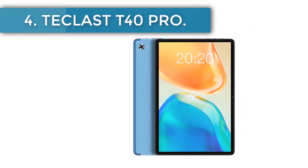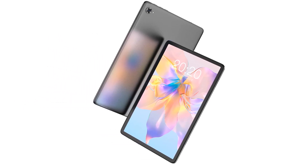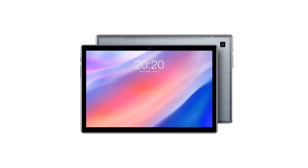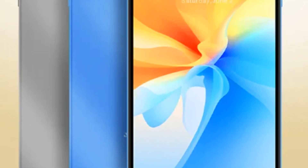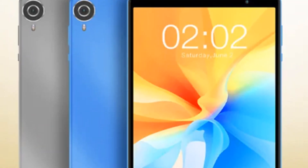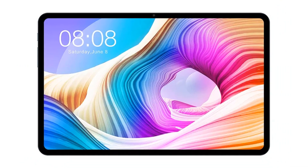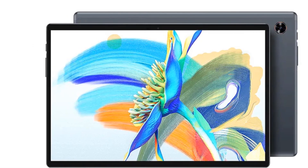Number 4, the Teclast T40Pi Pro. Securing the next position is the Teclast T40 Pro, a device that delivers an impressive blend of performance and affordability at $184.65. The T40 Pro gets its power from a Unisoc T618 processor backed by 6GB of RAM, ensuring a smooth, lag-free user experience. With 128GB of onboard storage, it provides ample space for all your digital content. The device boasts a 10.4-inch IPS screen with a 2000 by 1200 pixel resolution, rendering sharp and vivid visuals.